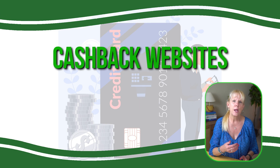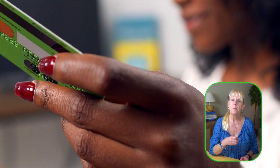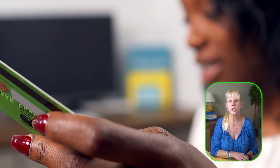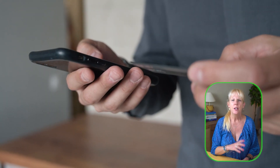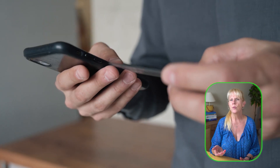Another strategy is cash back websites. Platforms like Rakuten, Swagbucks, and TopCashBack partner with thousands of online retailers to offer cash back on your purchases. You sign up for a free account and then shop through their portal by clicking on the retailer's link. Each time you make a purchase, you receive a percent back which accumulates in your account until you're ready to cash out. These platforms often run special promotions offering increased cash back rates during holidays or specific events, so it's worth checking regularly.